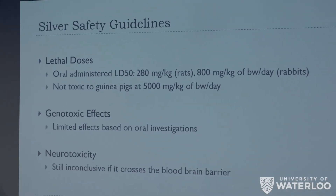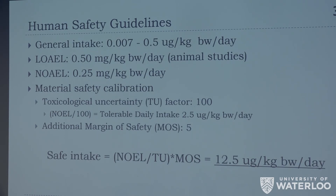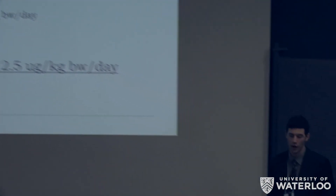Regarding safety — whether the silver will be ingested — this was a concern we researched thoroughly. We examined toxicology data on silver nanoparticles and silver ions specifically. Several research papers led us to calculate a safe threshold of 12.5 micrograms per kilogram body weight per day, accounting for uncertainty factors in extrapolating from animal to human testing. Our simulations put us far under this value. However, we plan to carry out leaching experiments with a food simulant to verify exactly how much silver is actually leaching out, as we haven't completed that testing yet.